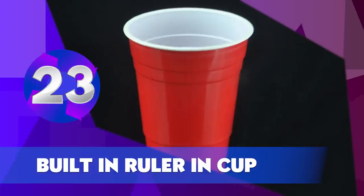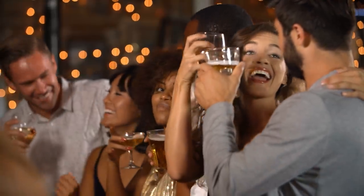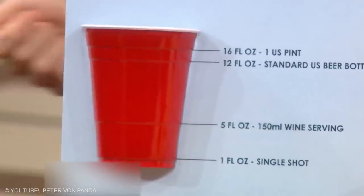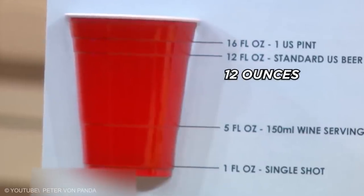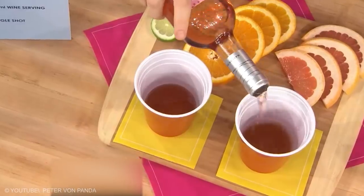Built-in Ruler in Cup. Imagine you're at a party and don't have a measuring cup on you. There's an easy way to measure the amount of liquid you're pouring. Look closely — the bottom line of this cup is equal to 1 oz. The third row on the cup is equal to 12 oz. Fun fact: 12 oz is also the recommended amount of beer you should consume at any given time.